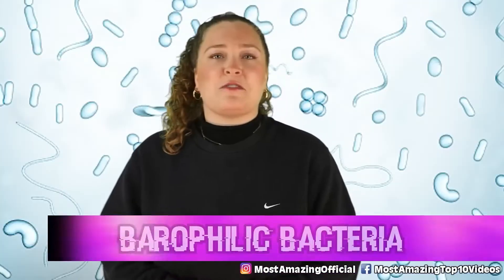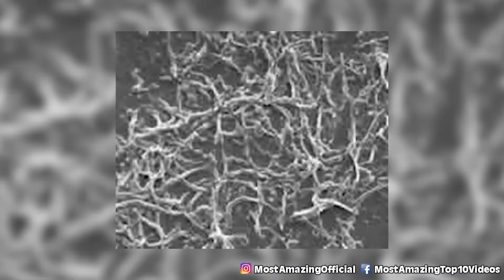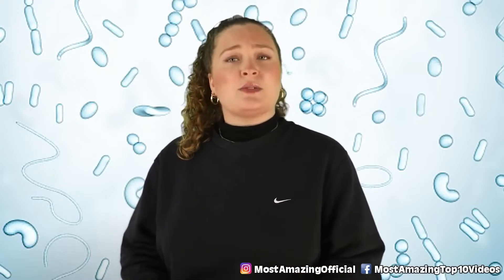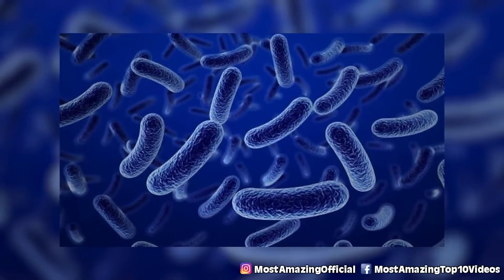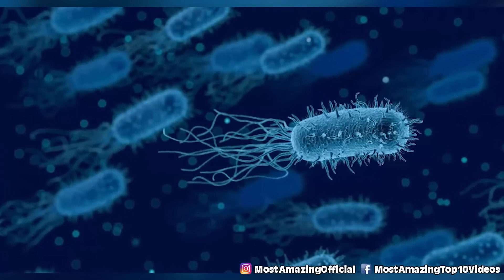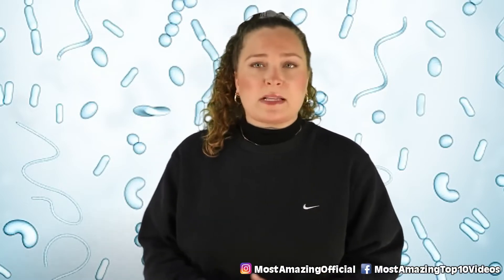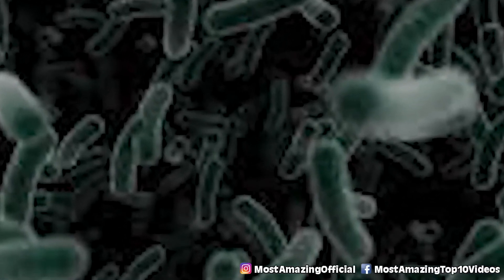In our number 6 spot today we have barophilic bacteria. This bacteria is characterized by its preference for environments with pressure greater than atmospheric pressure, which makes a place like the Mariana Trench a perfect home. These bacteria have been isolated from deep sea environments and found to grow rapidly at low temperatures and high pressures. This combination usually causes decreased fluidity of lipids and depression of biological membrane function, but not in this bacteria — which has led to the theory that they must have some sort of mutation allowing their lipids to adapt to extreme environments. Aside from this superpower, they help support life by being a source of carbon for deep sea animals.